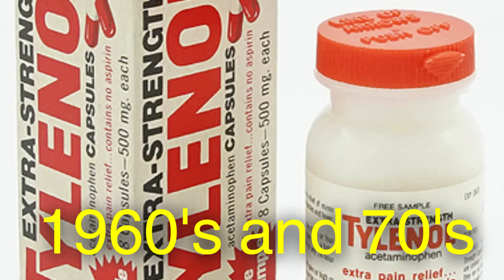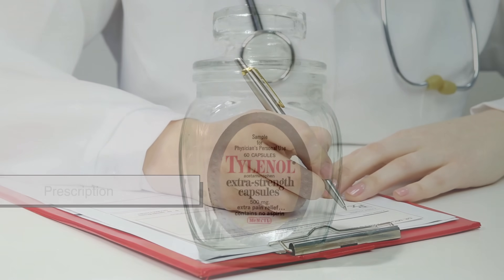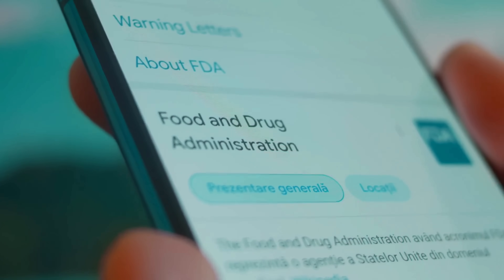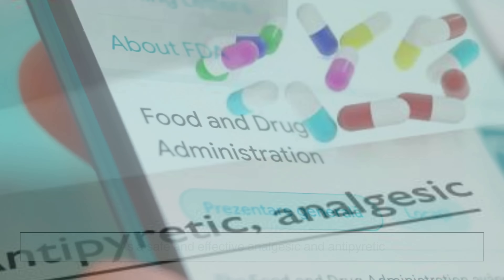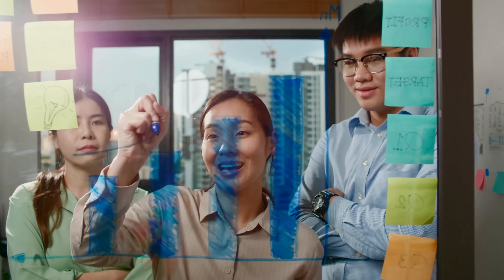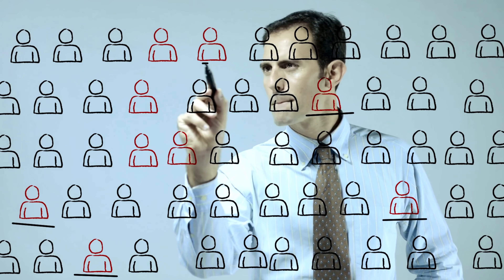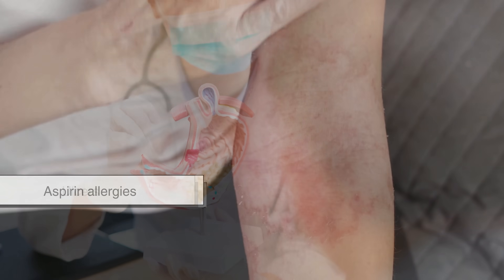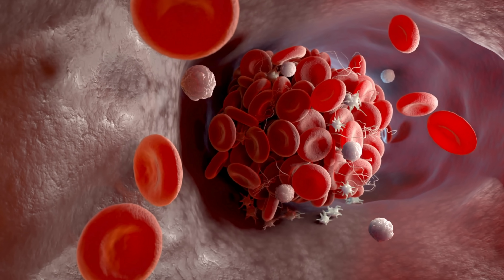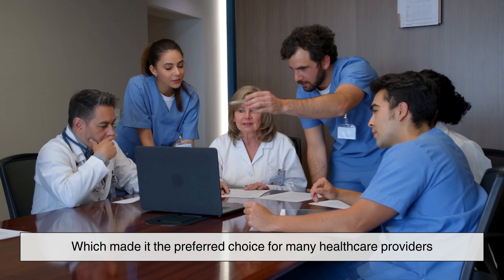The 1960s and 70s marked the rapid rise of acetaminophen use in both prescription and over-the-counter forms. The U.S. Food and Drug Administration officially recognized acetaminophen as a safe and effective analgesic and antipyretic. Its popularity grew exponentially, especially among individuals who needed an alternative to aspirin, such as those with ulcers or aspirin allergies. Acetaminophen doesn't significantly affect blood clotting or cause stomach bleeding, which made it the preferred choice for many healthcare providers.